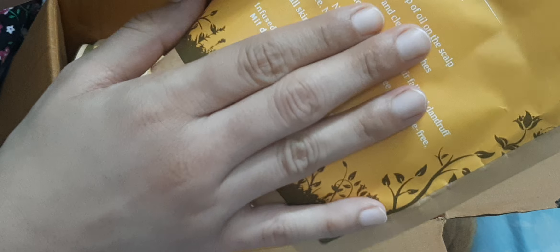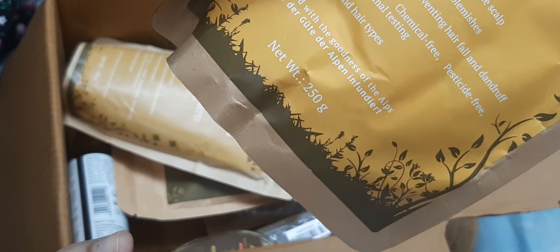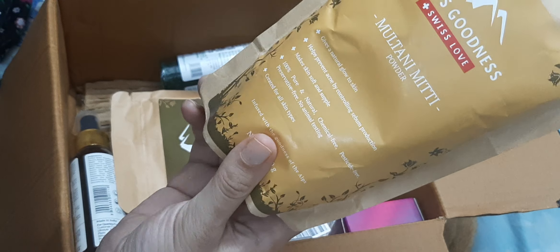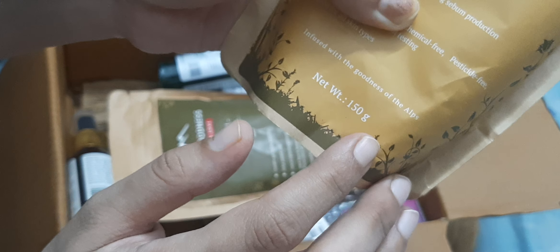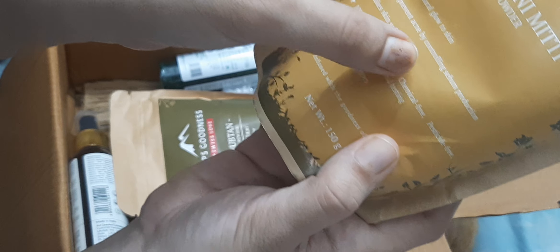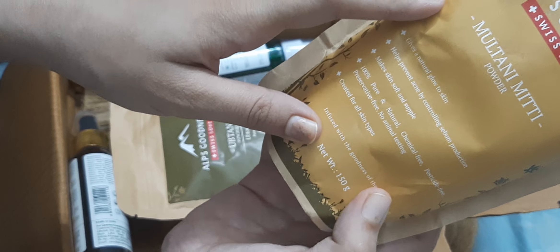Next, I ordered a lemon powder — quantity of 250 grams. I also got a reasonable price on this; it was also 50% off and a buy one get one offer. I also ordered another lemon powder from the same brand Alps Goodness, with a quantity of 150 grams. The packaging mentions its features: it gives a natural glow to the skin, helps prevent acne by controlling sebum production, and is suitable for all skin types.